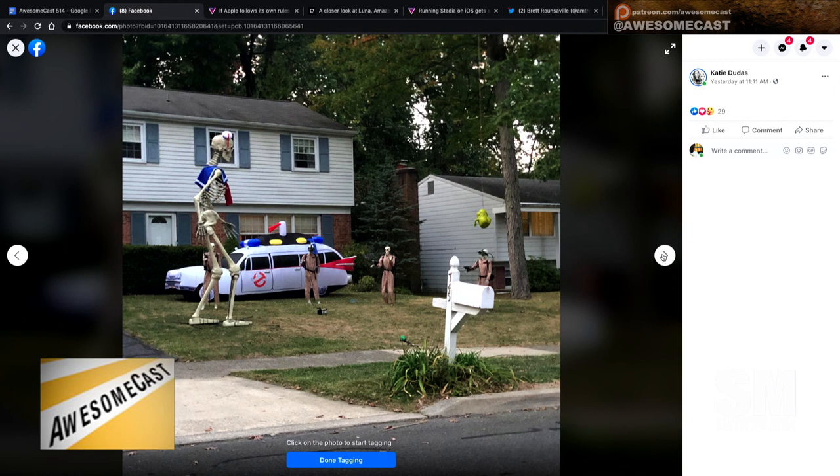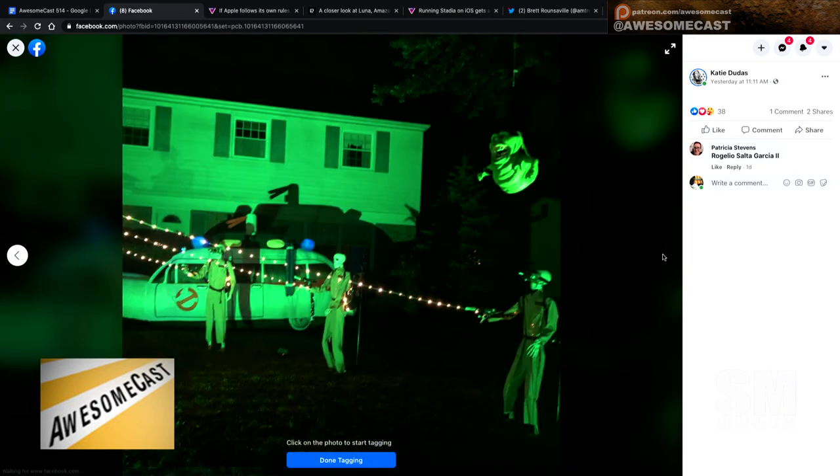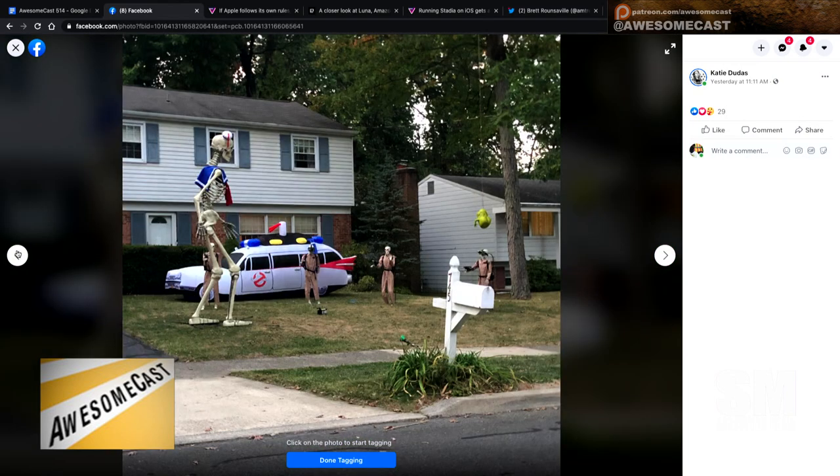Surprise! But yeah, they used it as a giant — they did a whole Ghostbusters display. They have the whole gang there with their proton packs and goggles. And they have an inflatable Ecto-1. There's a Slimer hanging from a tree.